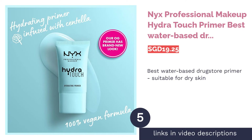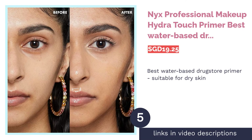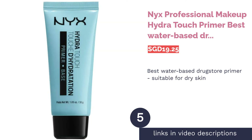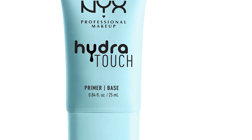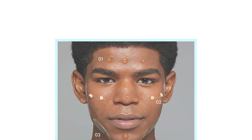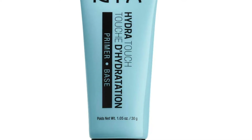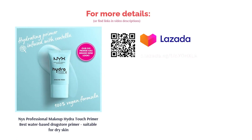The next product is NYX Professional Makeup Hydra Touch Primer — Best Water-Based Drugstore Primer, Suitable for Dry Skin. Enhance your complexion with NYX's Hydra Touch Primer. Featuring Centella Asiatica Extract, this refreshing gel cream leaves skin lightly hydrated and ready for the next step without creating any unnecessary shine. The primer's refreshing formula absorbs quickly to create a smooth and glowing canvas while its water consistency ensures flawless coverage.